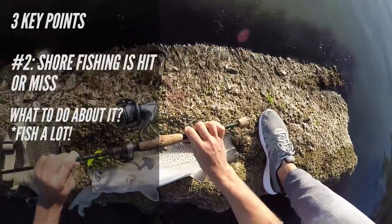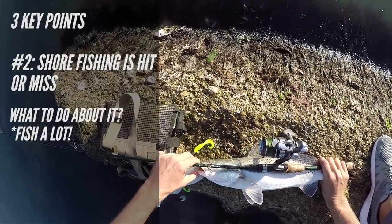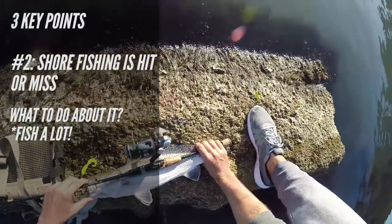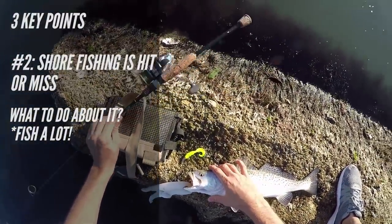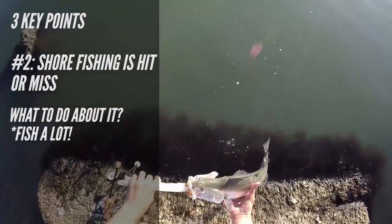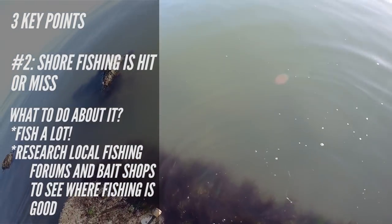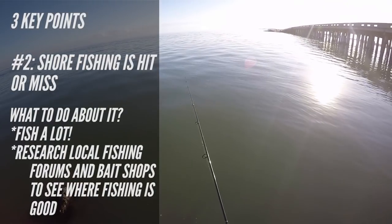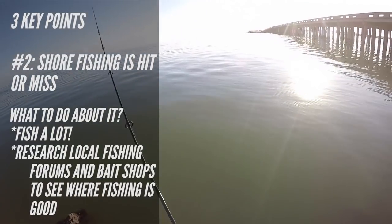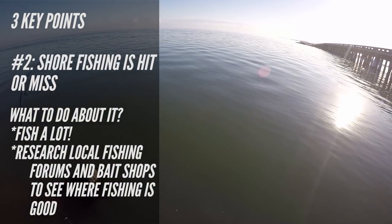If a spot has been slow one day, more than likely it's going to be slow the next day too. A good thing you can do is fish that spot whenever there's a weather change or a big tide change. If you don't live at the coast and only have a couple days to fish, check out local fishing reports on your local forum — in Corpus we have the Corpus Christi Fishing Forum — and also ask around at bait shops or tackle stores.